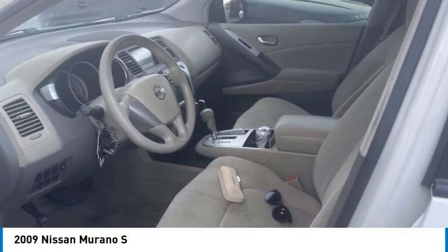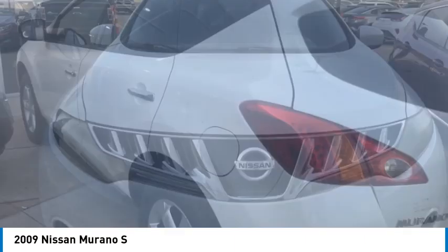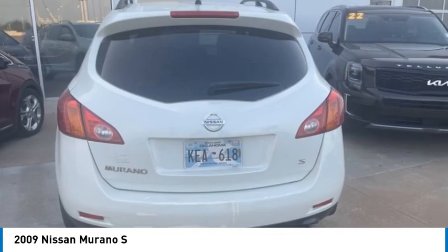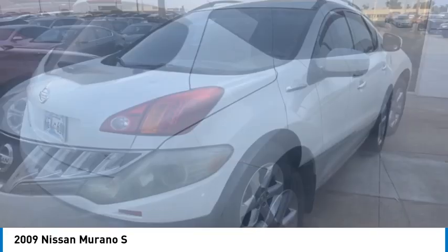Come test drive the 2009 Murano. The peace of mind of award-winning safety, including a five-star rating for side impact crash safety, comes standard with the Nissan Murano. Great fuel economy and a powerful V6 engine combine to deliver a refined driving experience.